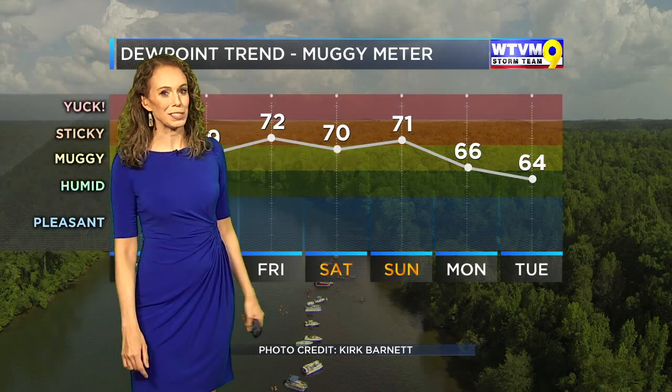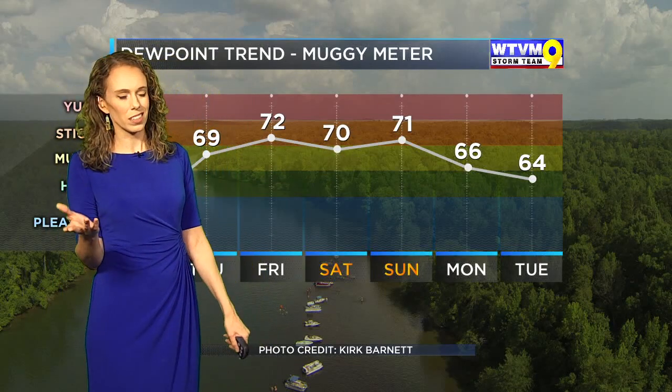Today is not too shabby, but those dew points are on the rise. When you see dew points getting into the 70s, even upper 60s, we're getting a little too high up on the muggy meter again. It won't feel totally summer-like though, so we're good.